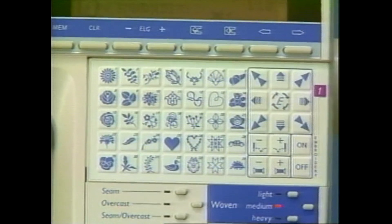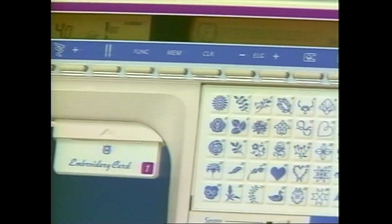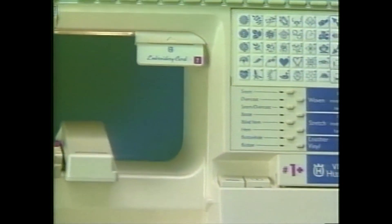A complete sewing machine with an incredible plus — professional machine embroidery, one touch for sewing or embroidery. The Viking Husqvarna Number One Plus: the one and only sewing machine for you.